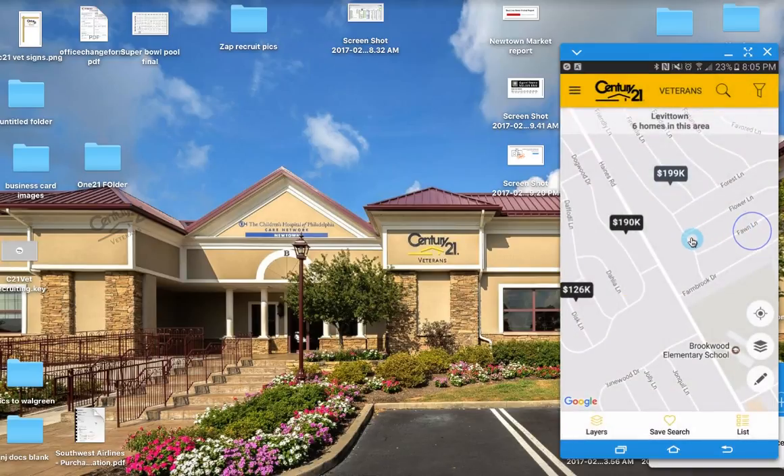I want to be able to post my listings and listings from the office onto my Facebook page, but I want that lead to be able to get back directly to me rather than to somebody else in my office. We can do that now with this new app.